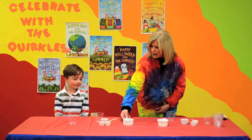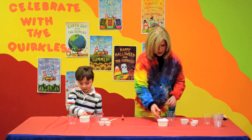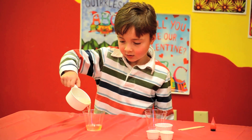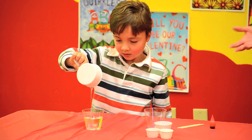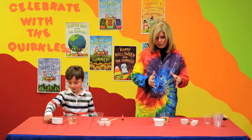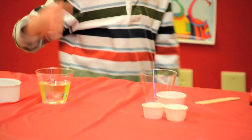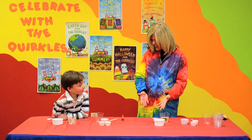Jack, I would like for you to take this cup and pour it into your plastic cup. This is corn syrup, and it's kind of a yellowish color, isn't it? That's because most of our blood is plasma. 55% of our blood is plasma, and plasma carries nutrients throughout our body. But that doesn't look like blood, does it?